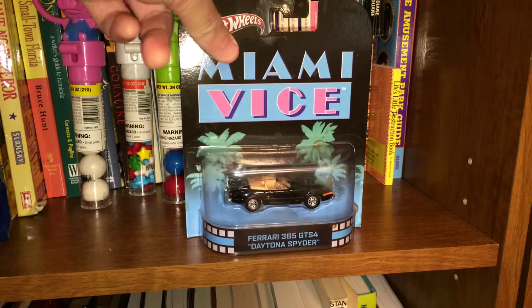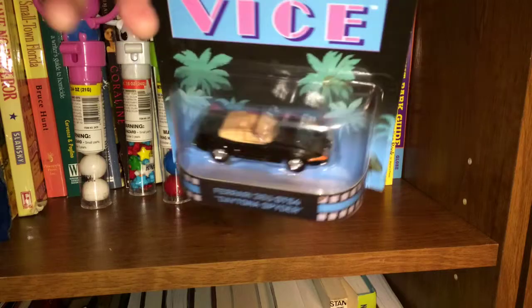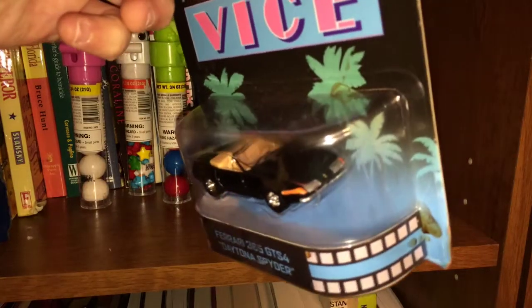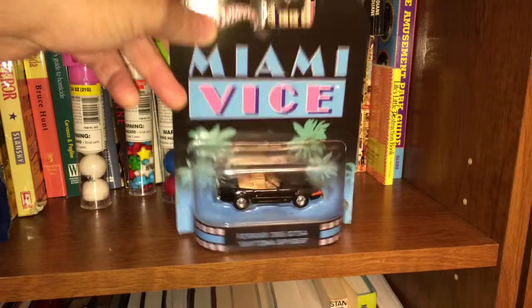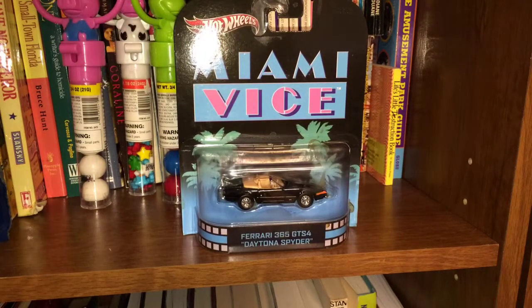Here's what it looks like — it's a convertible. This is a pretty good likeness of the one from the show. And even though the one in the show wasn't a real Daytona Spyder, it was a kit car that they'd bashed together, I believe, out of a Corvette, and then they made the body to look like a Daytona Spyder.